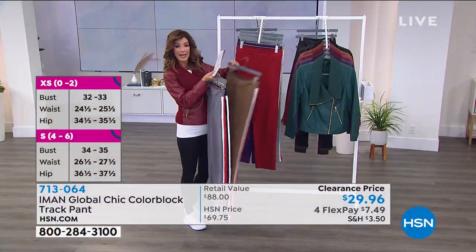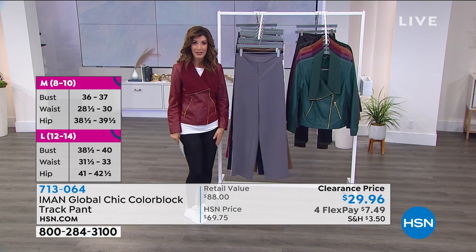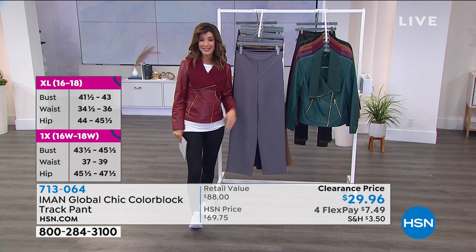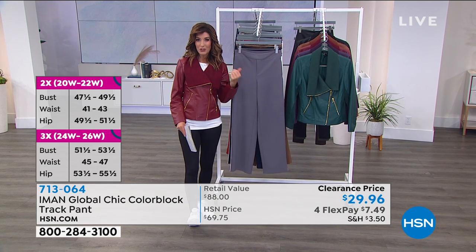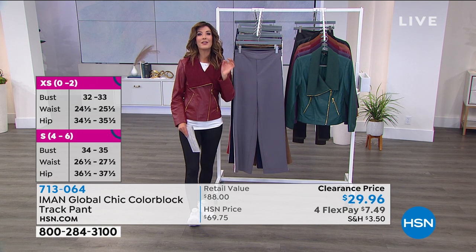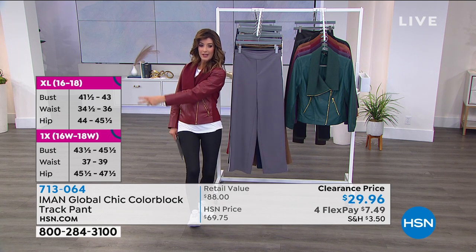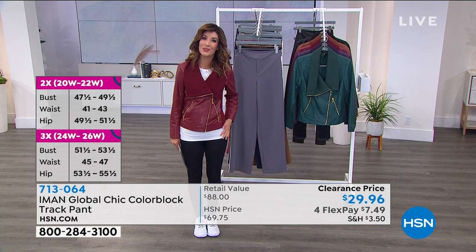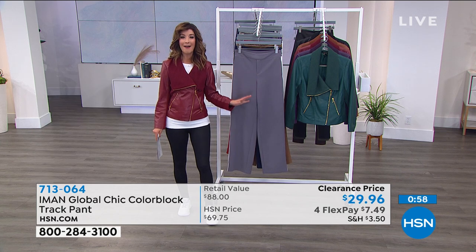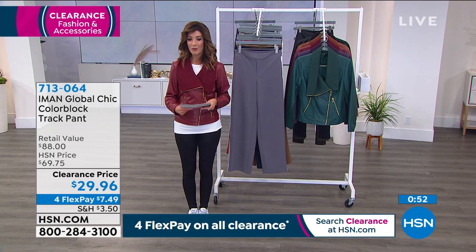Check out everything in this hour and get in on your first color choice and size. Use the sizing charts at HSN.com — they'll tell you exactly where your waist, hips, and bust measurement will fit in any of the designs. It's not every day that Iman items or Diane Gilman leggings are on clearance like this, so it's a wonderful time to jump in.